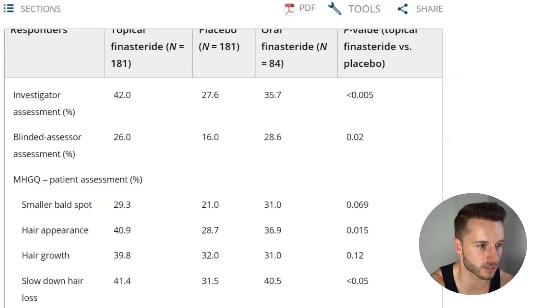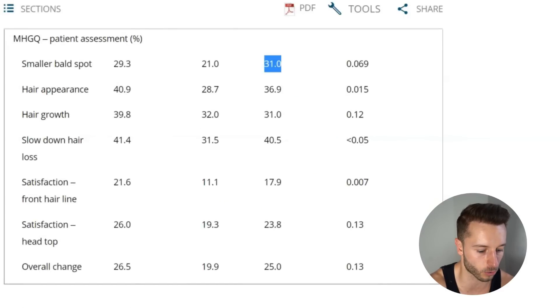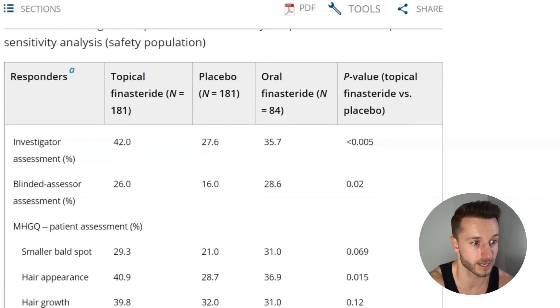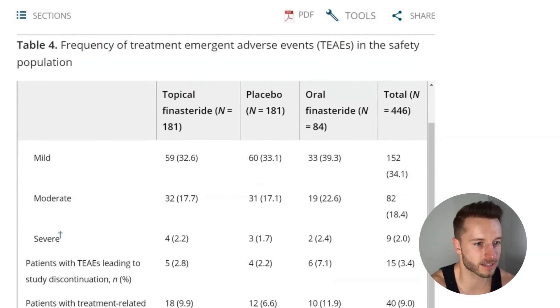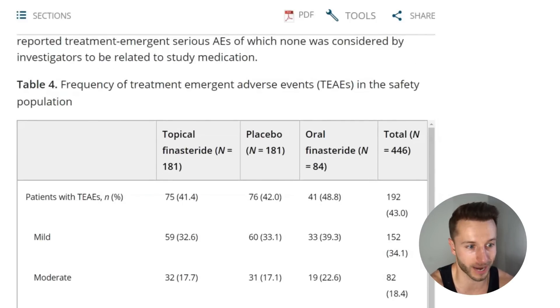For patients' individual assessments, results were also significantly higher for both topical and oral finasteride groups. Overall satisfaction and overall change scores were highest for the topical finasteride group at 26.5, followed by the oral finasteride group at 25, and then placebo at 19.9. So overall satisfaction was actually sometimes better in the topical finasteride group compared to oral finasteride.